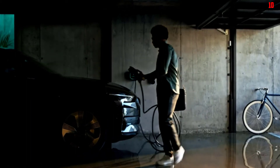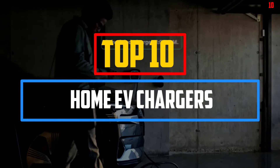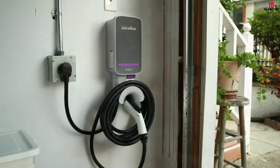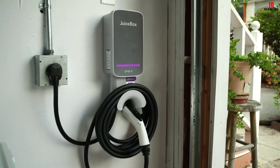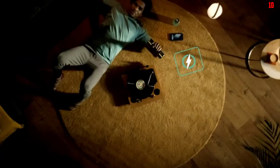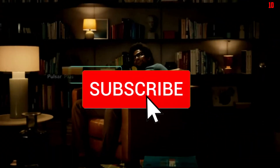Hey guys, in this video we're gonna be checking out the top 10 best home EV chargers available on the market for their true quality. I made this list based on my personal opinion and hours of research, and have listed them based on popularity, quality, price, durability, user opinions, and more. If you want to see more information and the updated price, you can check out the description below, and make sure to subscribe for more reviews.